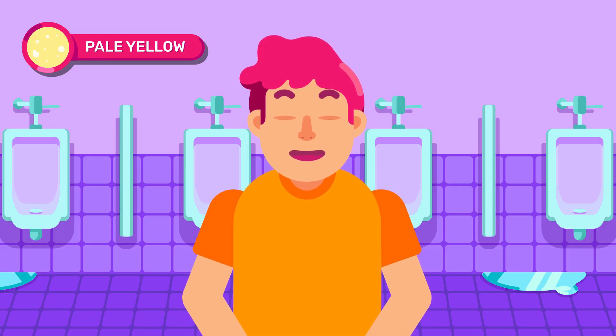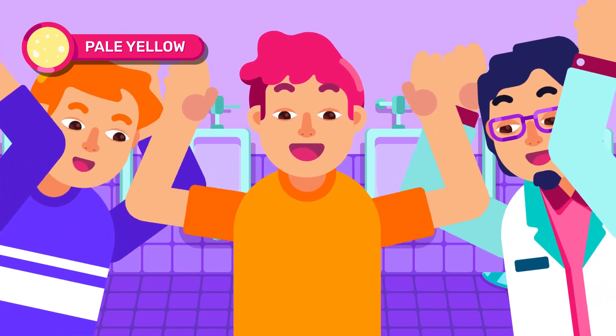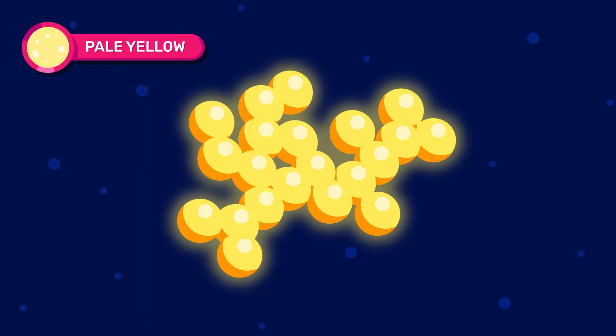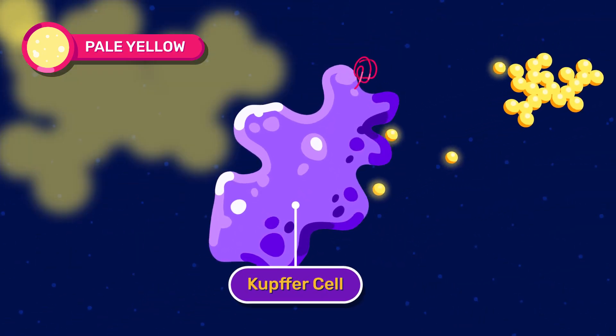Now, pale yellow is the gold standard. This means you are well hydrated and in optimal condition. The yellow in urine is caused by the urobilin pigment, which is the breakdown product of the red blood cells.